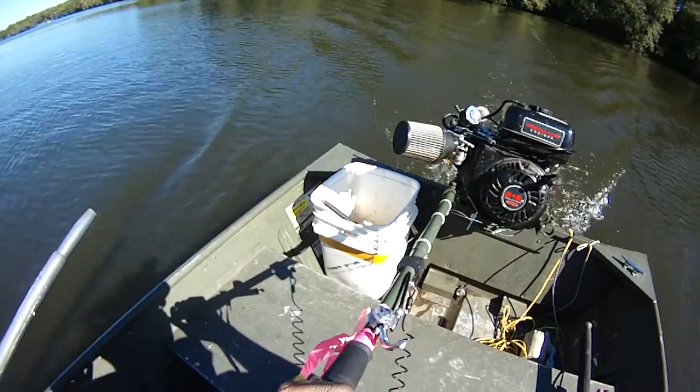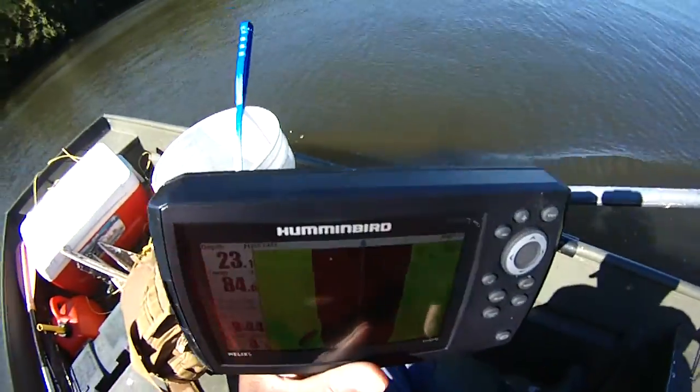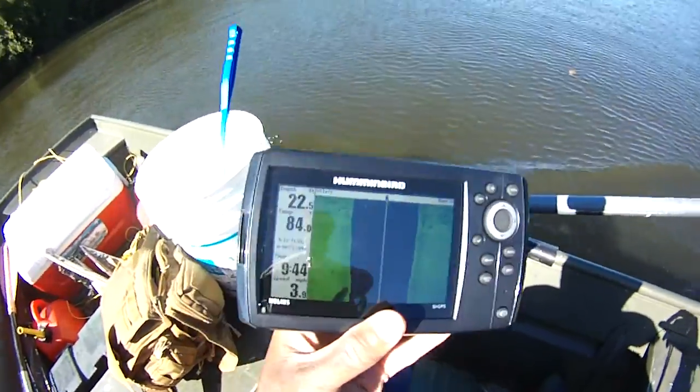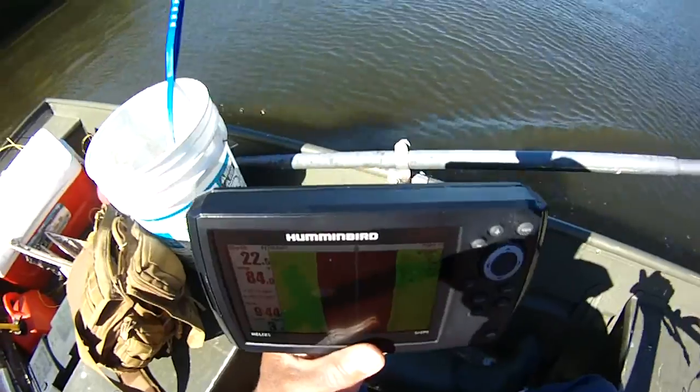All right guys, we're out here on the river. We're just looking at the sonar again — we've got to stop, we're just idling, all we're doing is looking. I found a lot of interesting spots, and surprisingly the places where you think would have a lot of good structure, there's just hardly anything.